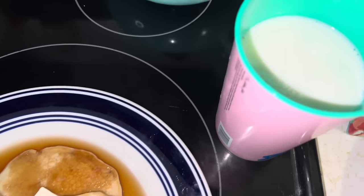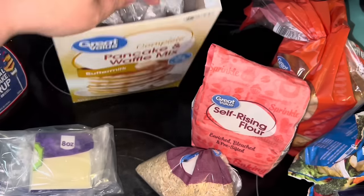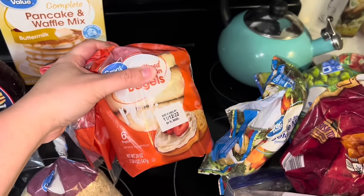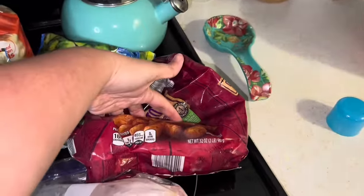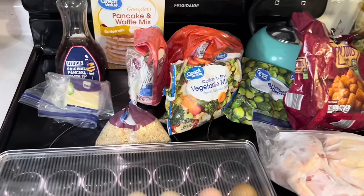Brayden has requested pancakes for dinner — he's obsessed with pancakes. So we're doing pancake night; everybody gets pancakes and some milk. Here's what we have left: about a cup and a half of pancake mix, some flour, syrup, some cheese, about a cup of brown rice, three and a half bagels, over half the California veggies, Brussels sprouts, some tater tots, a bag of chicken, all six eggs, and about half a gallon of milk. We'll figure out what to make tomorrow.